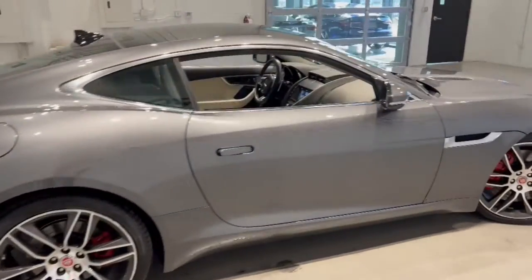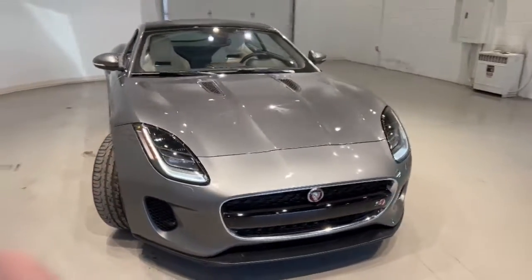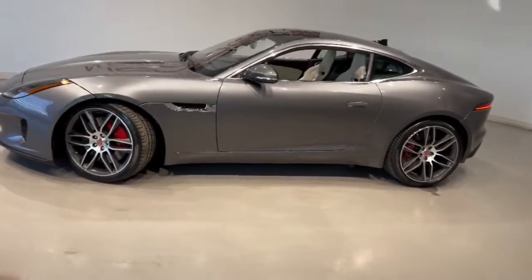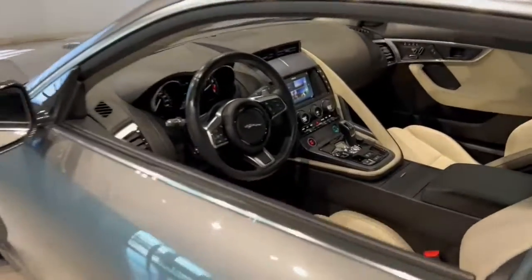The following are some of this vehicle's highlighted options: keyless entry, navigation system, fog lamps, electronic stability control, seat memory, trip computer, bucket seats, power windows, four-wheel disc brakes, and power steering.